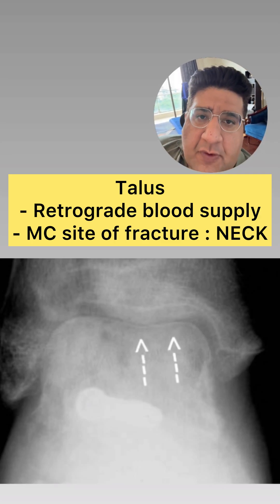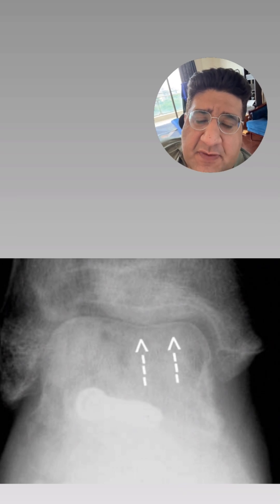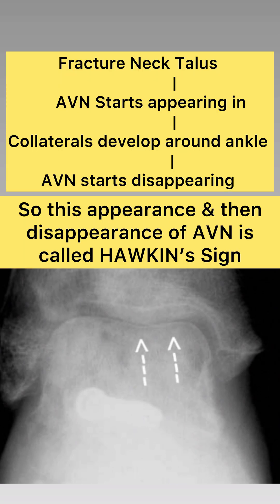I'm going to discuss a very important topic: Hawkins sign. Whenever we talk about fracture of the neck of the talus, because of the retrograde blood supply of the talus, we have a feeling that after fracture neck of talus, we should have avascular necrosis of the body.